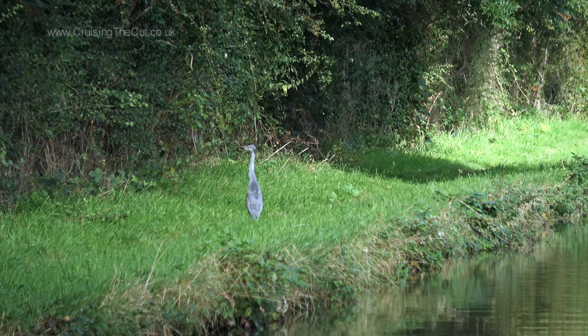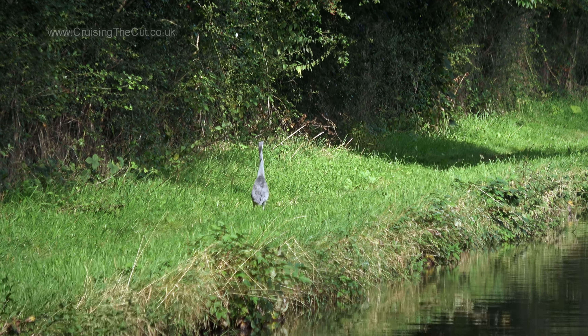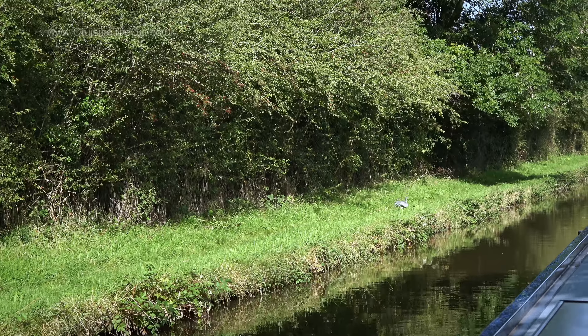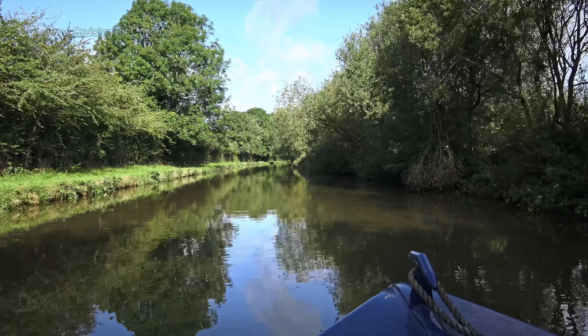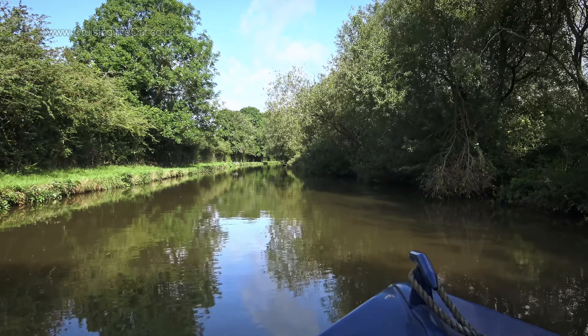At last, the first heron I've seen in ages — shy as usual and wary of the boat. Off he goes, just a few yards down the canal from where he can fly off again in a few minutes. Silly animal.